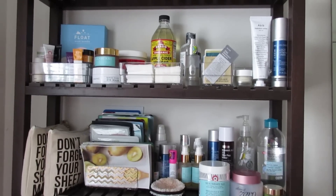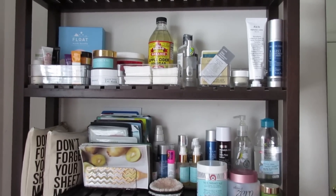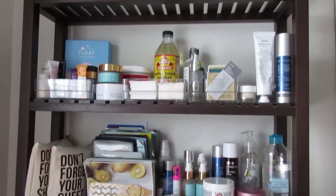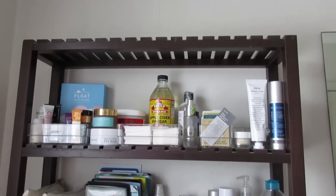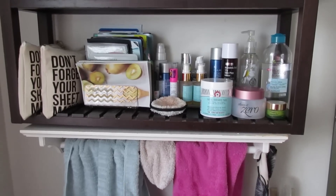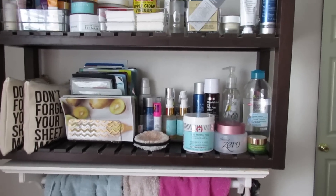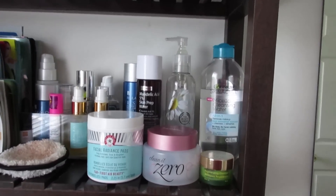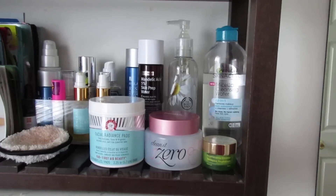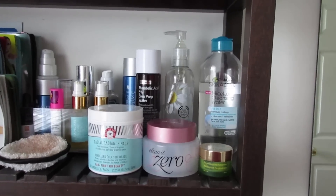So here is my skincare shelf. This is a shelf I got from Ikea a few years ago. It has three shelves, but I only use the main two, and underneath is where my towel rack is. I always like to start on the right side because that's where my sink is, so I keep my cleanser products most accessible.